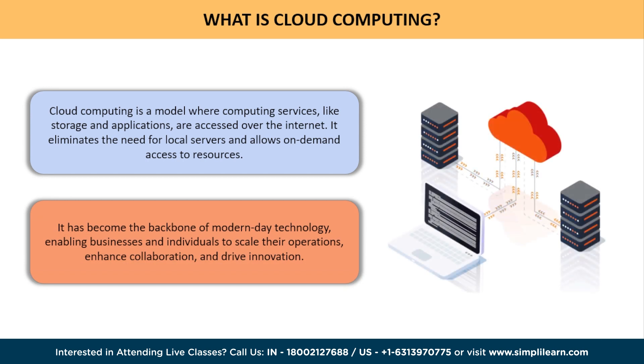Cloud computing has revolutionized the way we store, process, and access data. It has become the backbone of modern-day technology, enabling businesses and individuals to scale their operations, enhance collaboration, and drive innovation. But have you ever wondered how the architecture of cloud computing actually works? Wonder no more, as we uncover its secrets today.